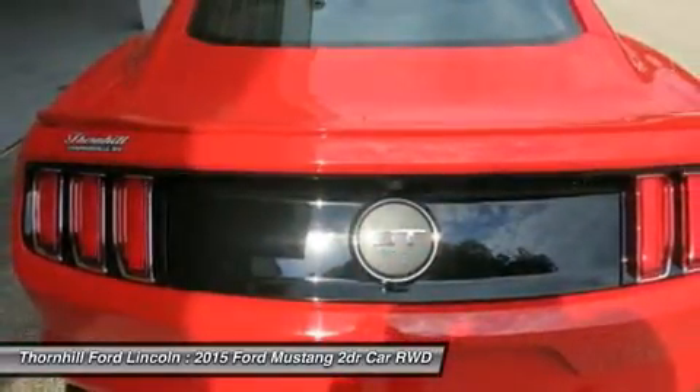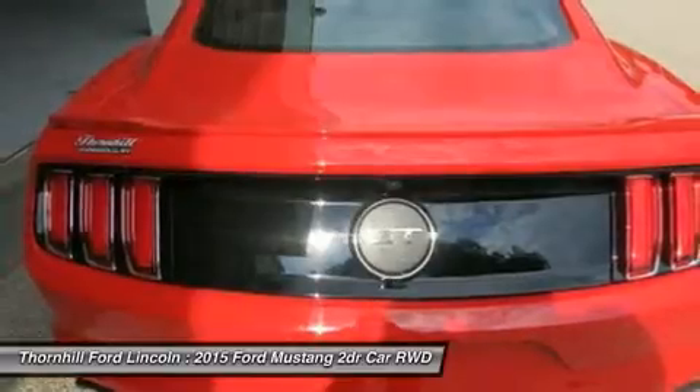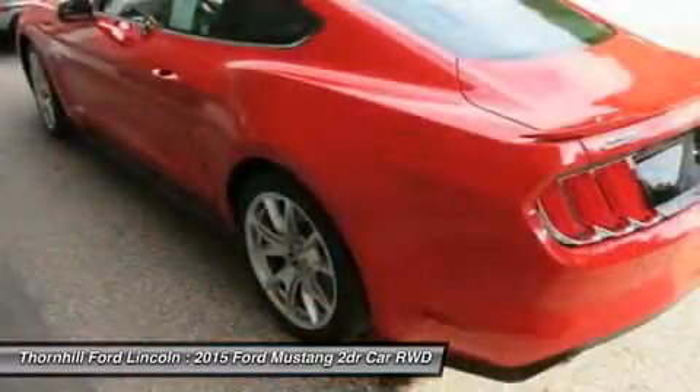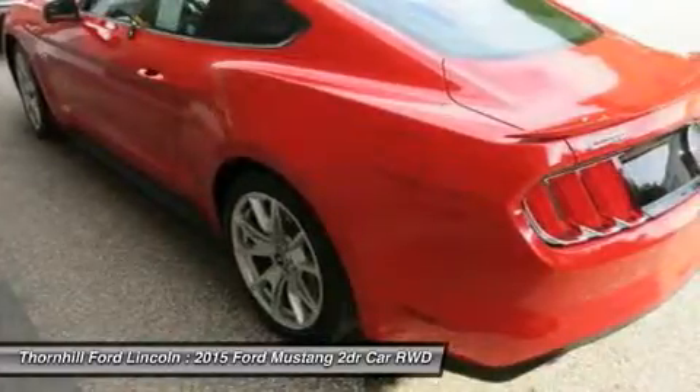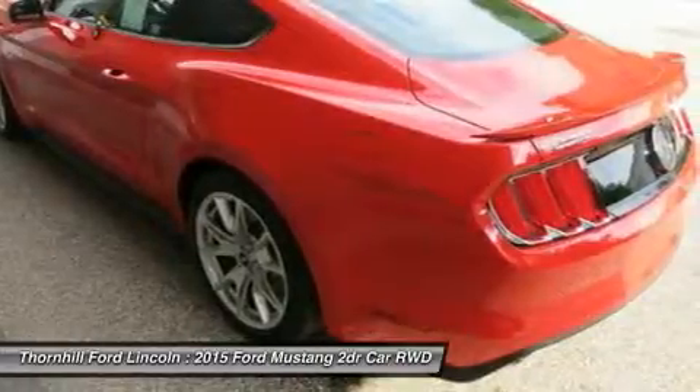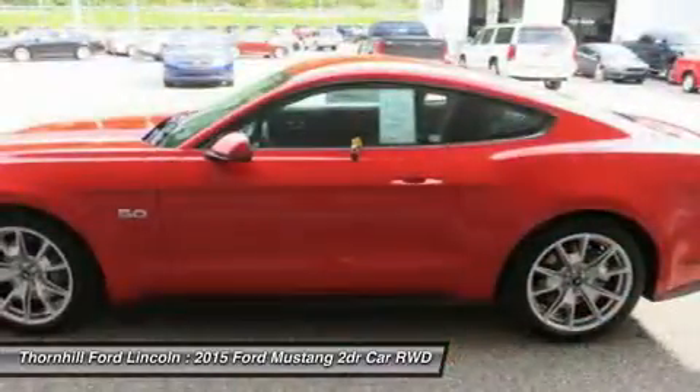Inside, the front seats now feature memory replying capability with available heated and cooled six-way power. The advanced selectable-effort electric power-assisted steering system allows you to choose three modes of feedback.